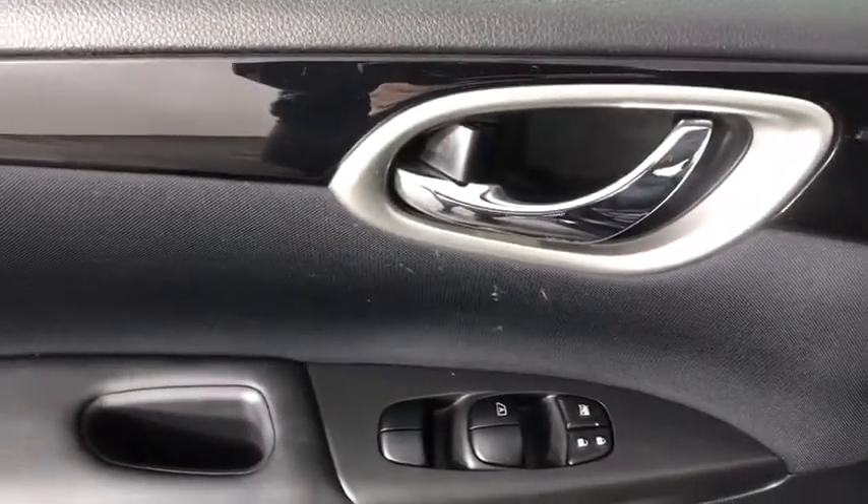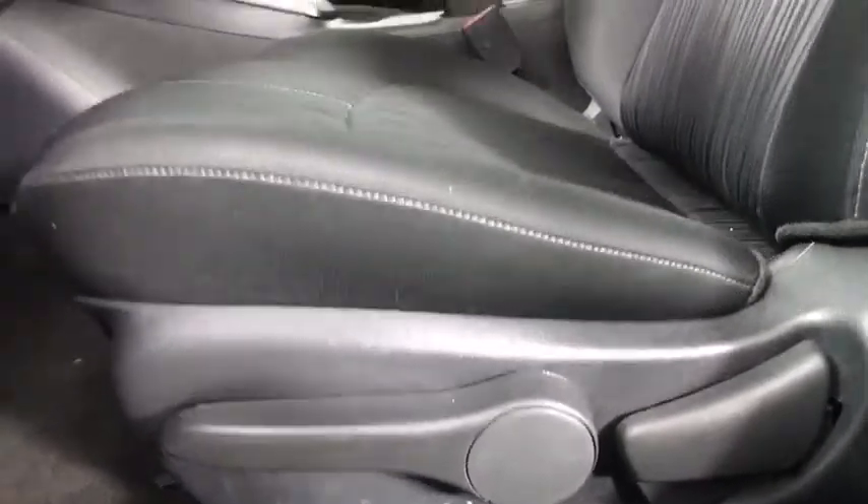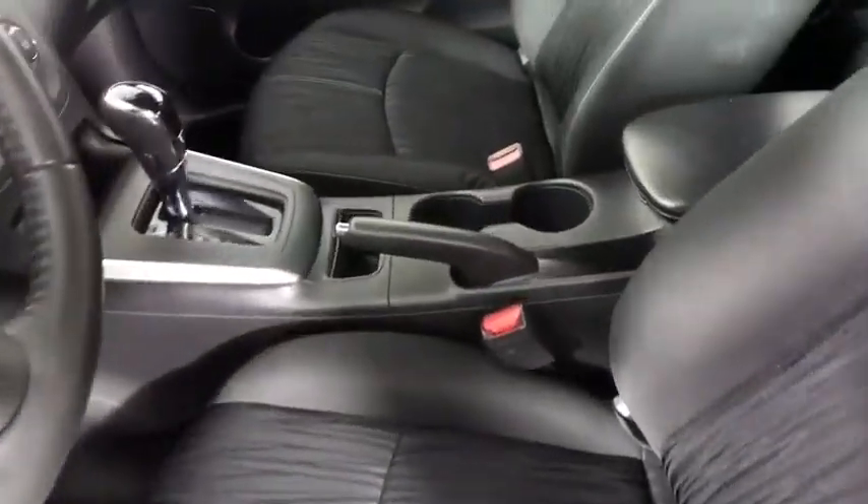Backup camera, keyless entry, traction control, stability control, anti-lock braking system, steering wheel audio controls, leather-wrapped steering wheel, Bluetooth, adjustable steering wheel, power steering.